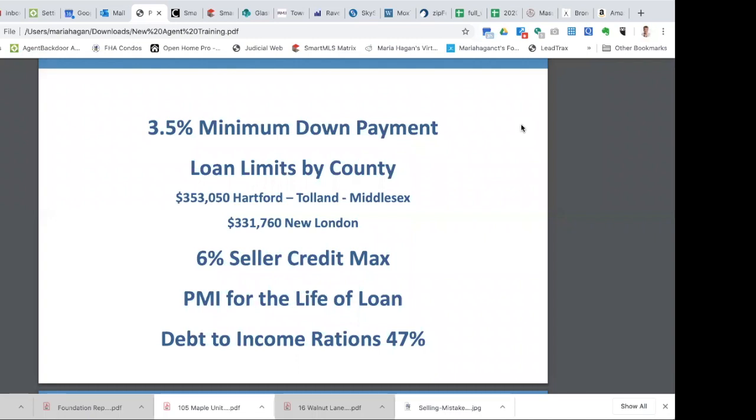The debt-to-income ratio at 47% is really for lower credit. If somebody has better credit but has to go FHA because of minimum down payment, we can go up to 50% debt-to-income ratio or even higher. Every buyer is a case-by-case thing — no two buyers are the same with their income, assets, or credit. Are they a first-time buyer? Are they moving up? Are they downsizing? FHA is a great loan, and the mortgage insurance for life of the loan doesn't scare too many people off.